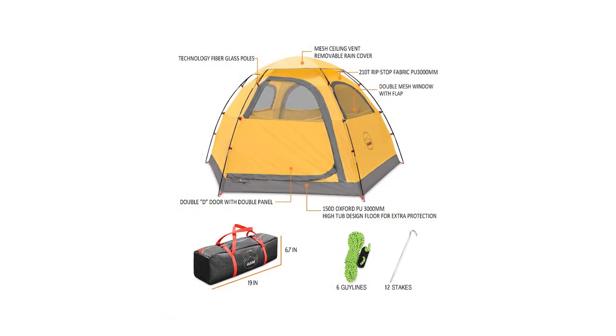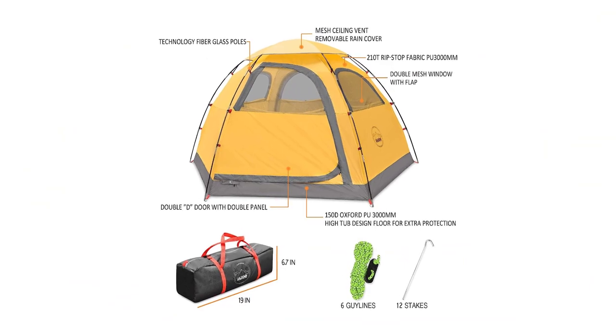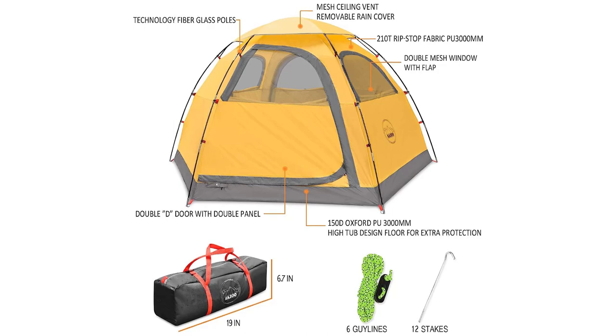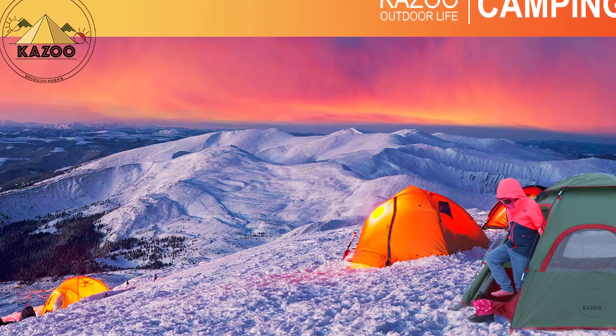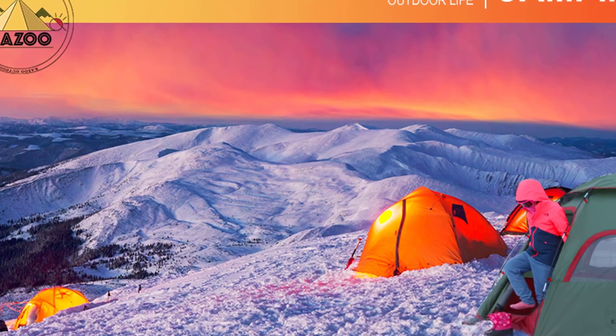Kazoo focuses on every detail, from the smooth dual zippers to the full-coverage rainfly. Plus, it comes with a 2-year warranty for peace of mind. Experience the ultimate outdoor adventure with the Kazoo Outdoor Camping Tent. Stay tuned for more top-quality outdoor gear reviews.